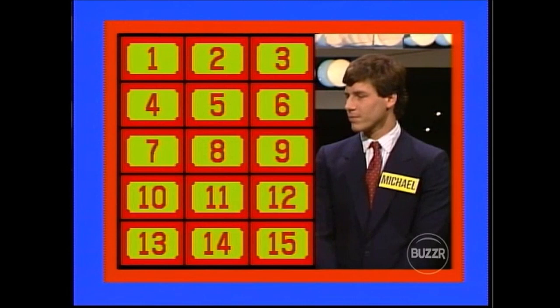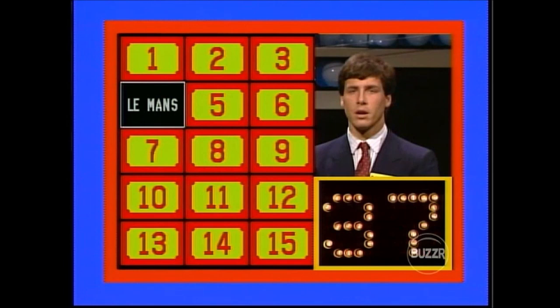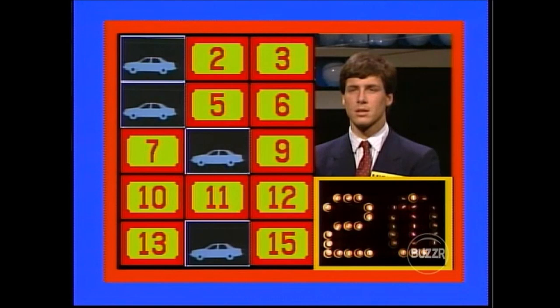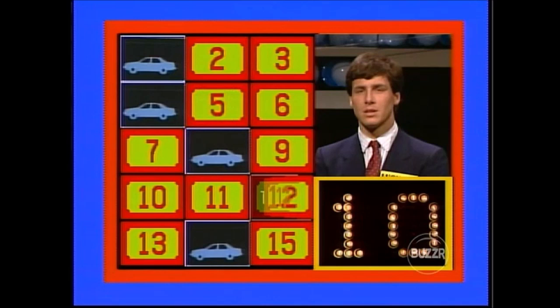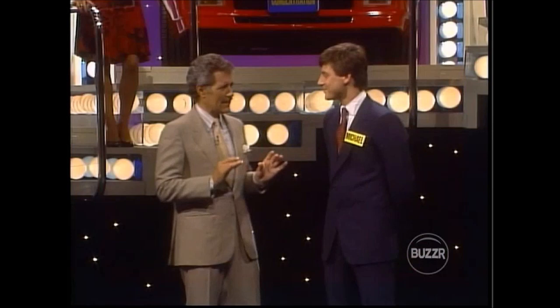Off he goes: 1, 2 — no match. 4, 5 — no match. 7, 8 — no match. 4, 8 — match! 10, 11 — no match. 13, 14 — no match. 1, 14 — match! 3, 7 — no match. 6, 10 — no match. 9, 11 — no match. 5, 12 — no match. 10, 12 — no match. 15, 2 — match! 5, 10 — no match. Time runs out. He started well, then got a little flustered mid-range. If he had made a couple more matches to regain his composure, he might have won. Next time he'll need to stay calm.